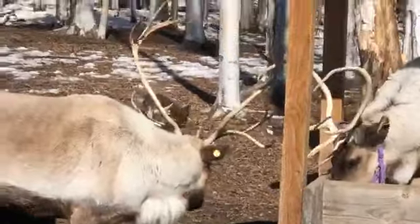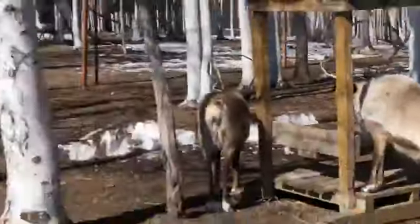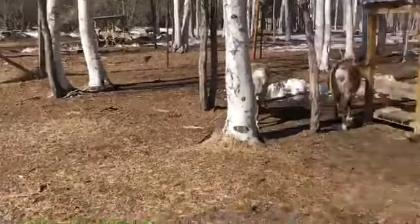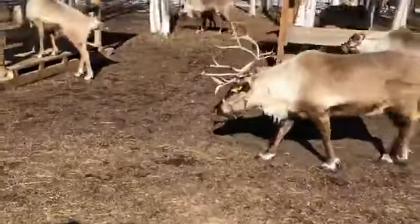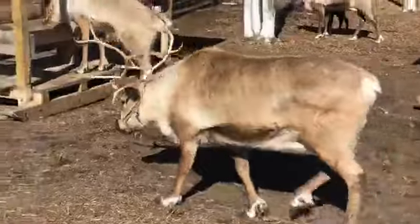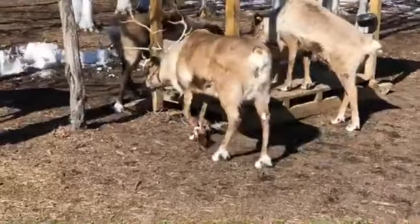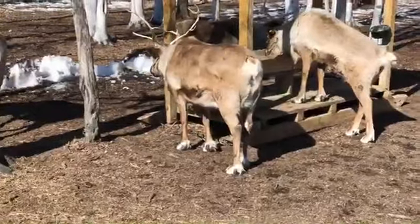Do you ever see an antler pattern you've never seen before? We still have some females that have some pretty impressive antlers. If you go to hashtag mutton chop the reindeer, you can look at hers — her rack was very impressive. But she actually was the first one to calve this year. So after they calve, the females drop their antlers within a couple of days. So she's already lost her antlers and is working on growing a new set.